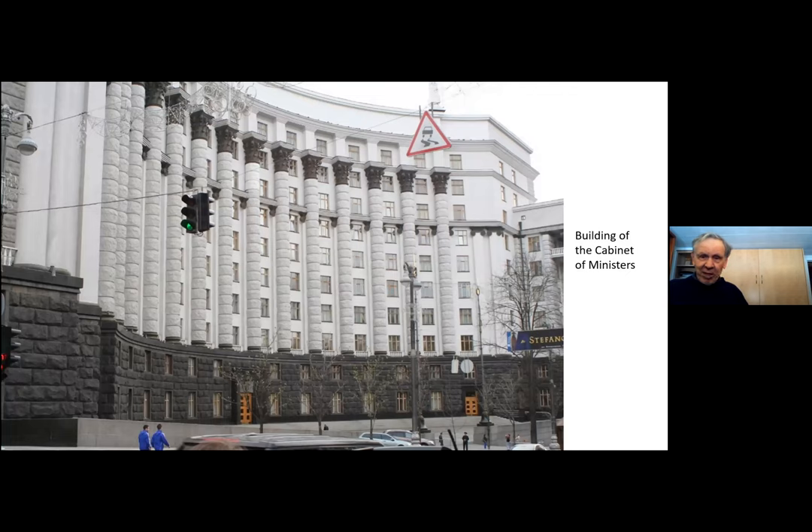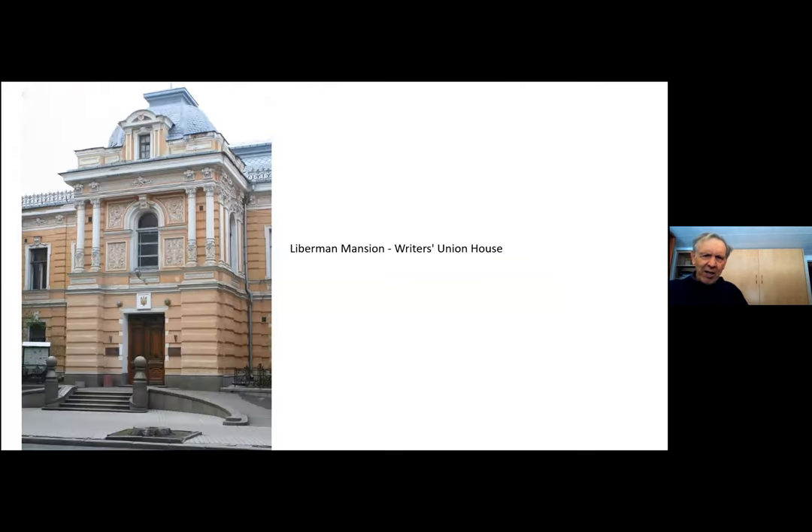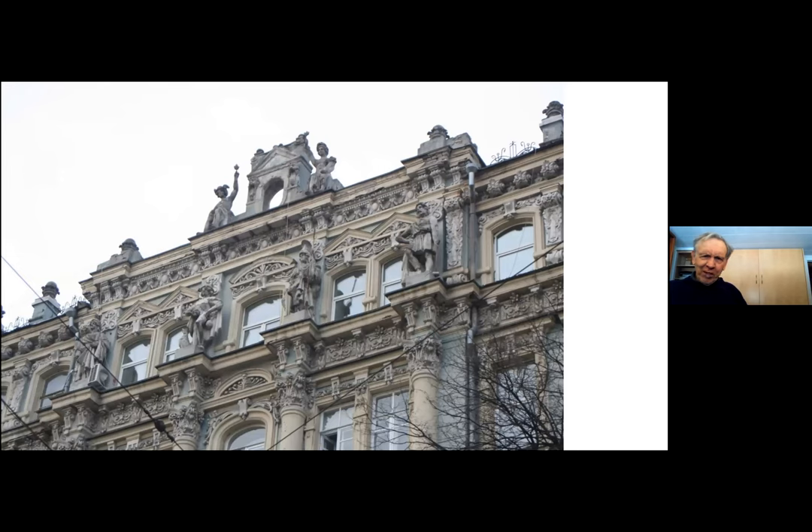Then we went through some of the more modern government buildings. This is entitled the Building of Cabinet Ministers — I presume a central office building of members of the government. This is the National Bank of Ukraine. All these buildings have quite fancy ornamentation on them, which makes it very interesting. This one is called the Lieberman Mansion, and it is the Writers Union House.